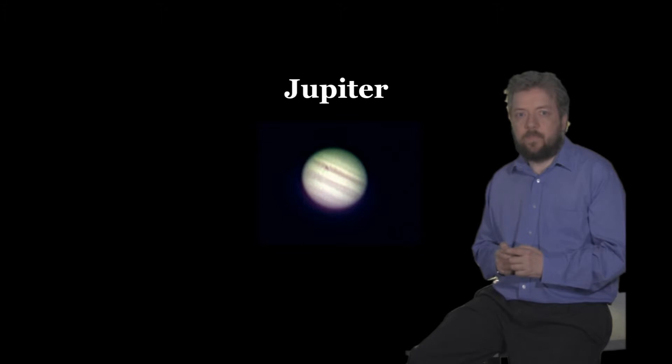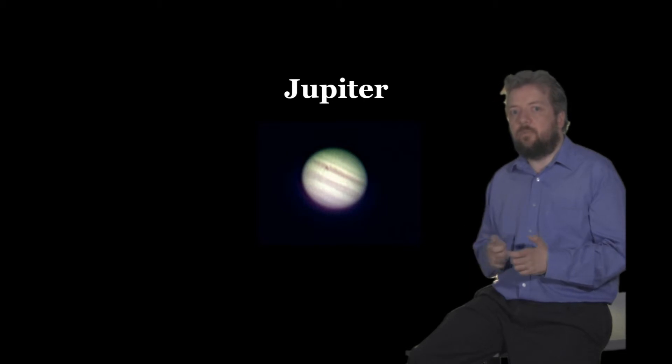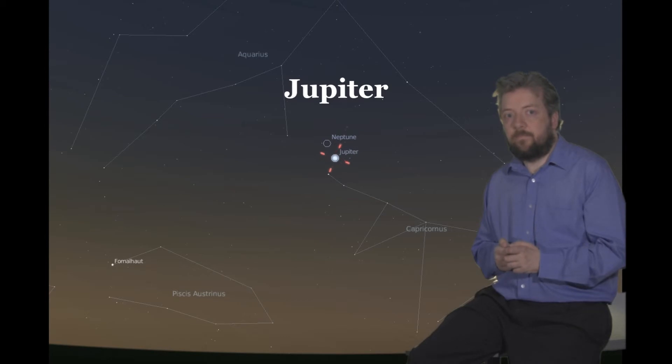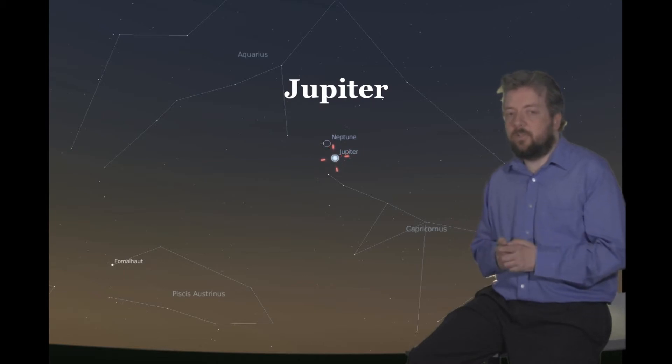Jupiter is now visible throughout most of the night, passing the meridian in the early morning. However it never gets very high, always staying below 25 degrees when observed from the UK. But at magnitude minus 2.3 it should be easily seen. Have a look in the constellation Capricorn, just above Delta Capricorni. If you have a clear horizon, Jupiter is probably the best planet to observe this month.